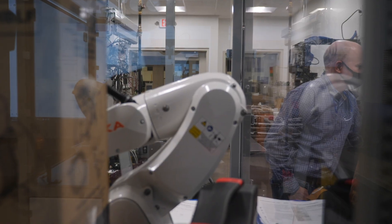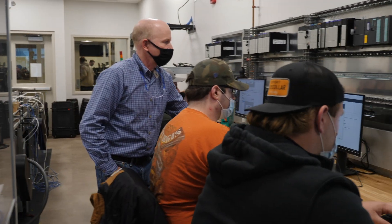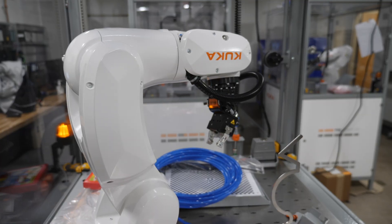We recruited this whole class of freshmen without having that lab, so having the lab now is just going to add another layer of excitement — because they can see all the learning stations, they can see the robots, they can see the conveyor system.